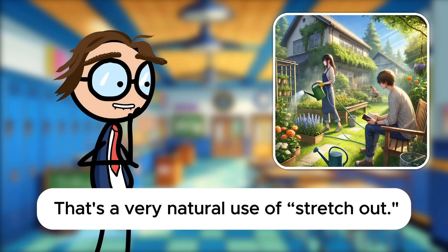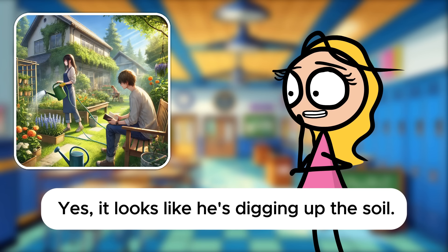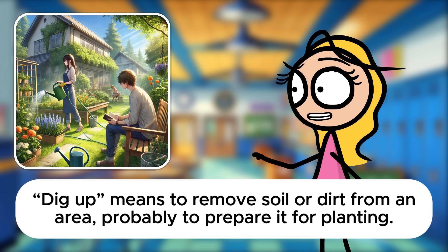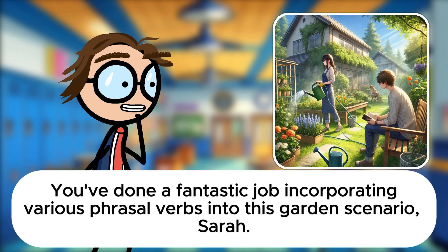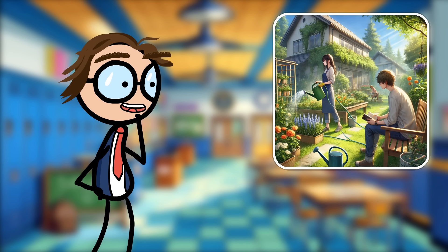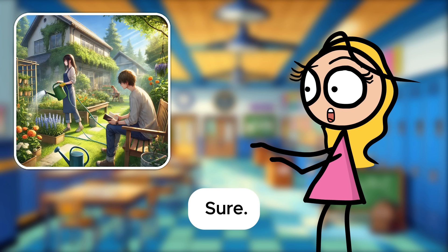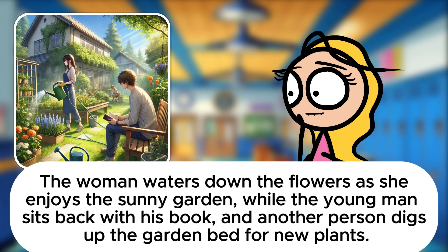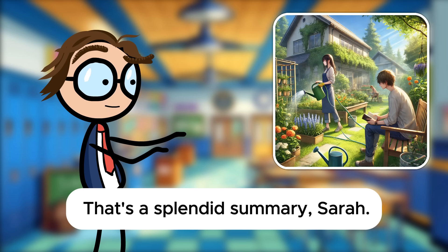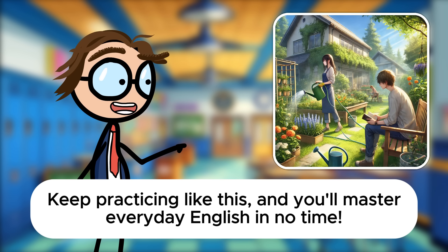Can you think of a phrasal verb for what the person in the background might be doing? Yes. It looks like he's digging up the soil. Dig up means to remove soil or dirt from an area, probably to prepare it for planting. You've done a fantastic job incorporating various phrasal verbs into this garden scenario, Sarah. Let's conclude with a summary. Can you use phrasal verbs to describe the entire scene in one or two sentences? Sure. The woman waters down the flowers as she enjoys the sunny garden, while the young man sits back with his book, and another person digs up the garden bed for new plants.